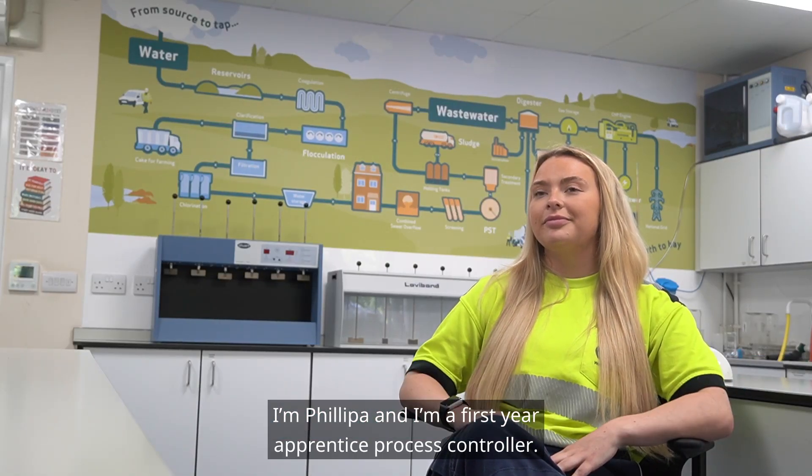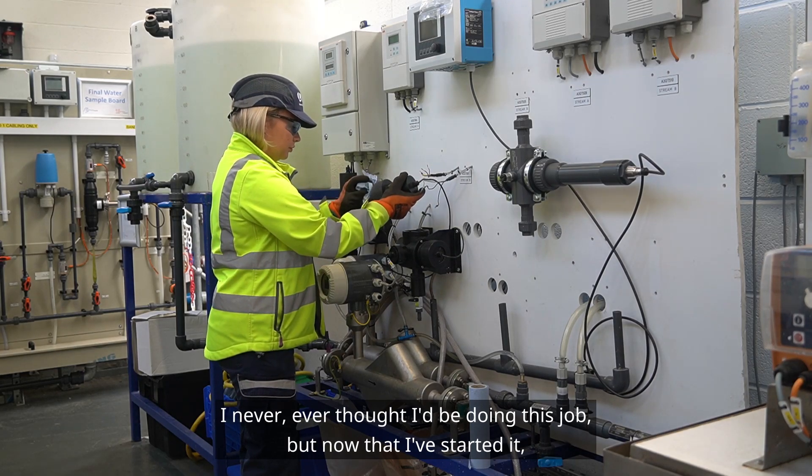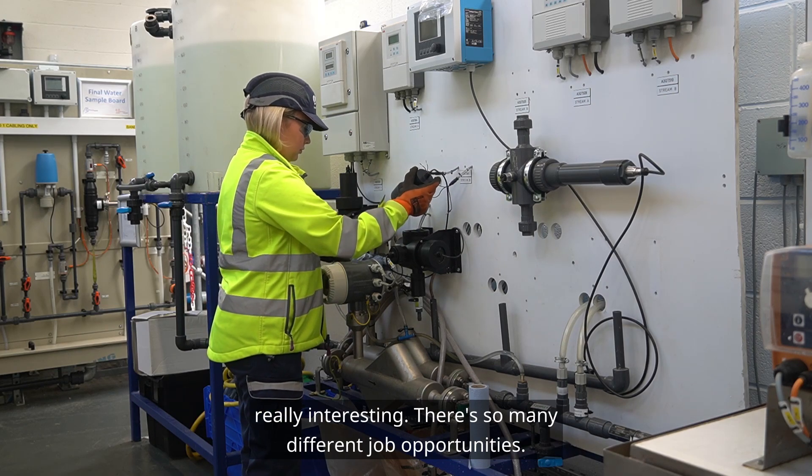I'm Phillipa Randle-Hugh and I'm a first year apprentice process controller. I never ever thought I'd be doing this job but now that I've started it I literally love it. You're learning stuff all the time and it's really really interesting.